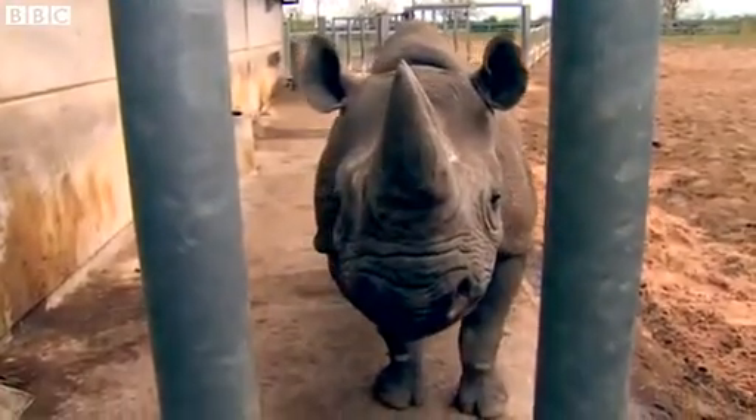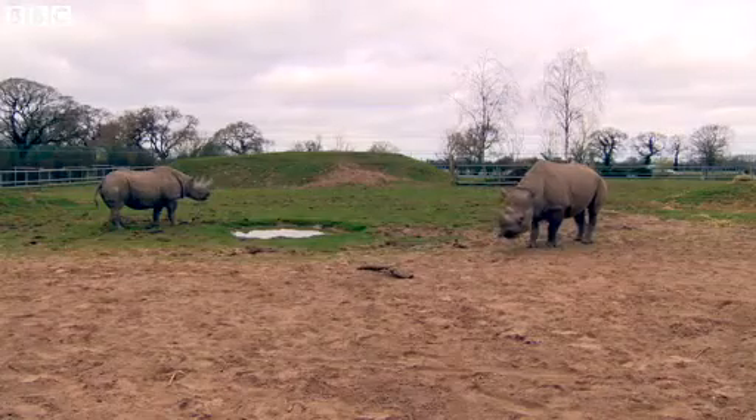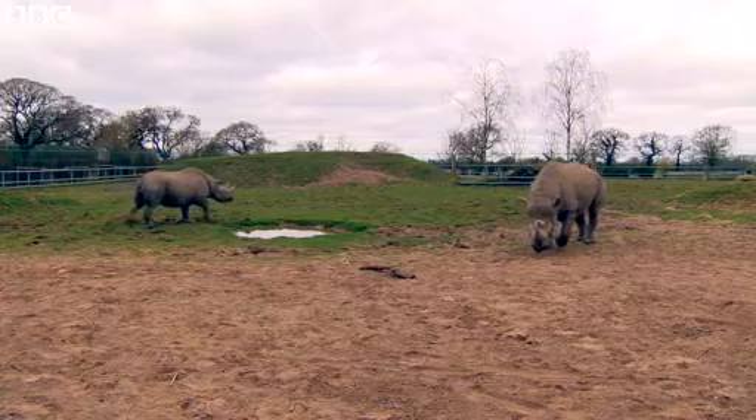The threat of poaching is ongoing, so we really need to make sure that we have sufficient individuals and sufficient genetic diversity that it provides a long-term backup for the species.